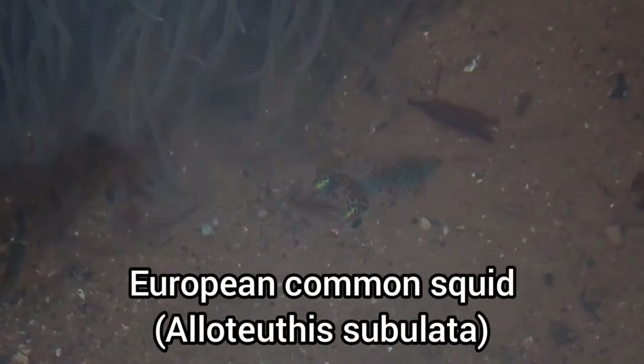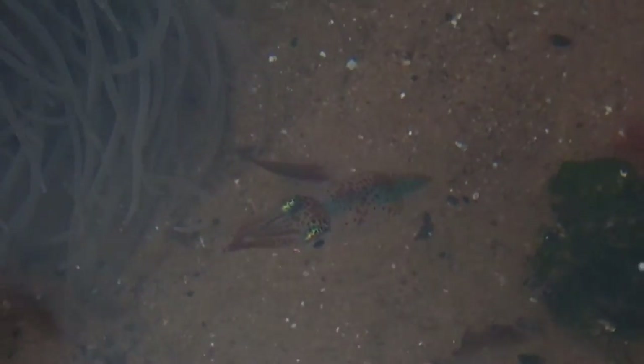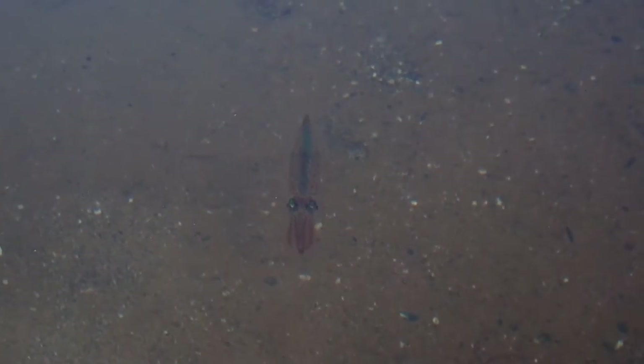A juvenile squid! After posting an image of this squid in an identification group, it was found that this is most likely a European common squid. This particular species is known for its fairly short tentacles. I've come across many clusters of squid eggs on the shore this year, but to find an actual squid was amazing, especially being so close to home.